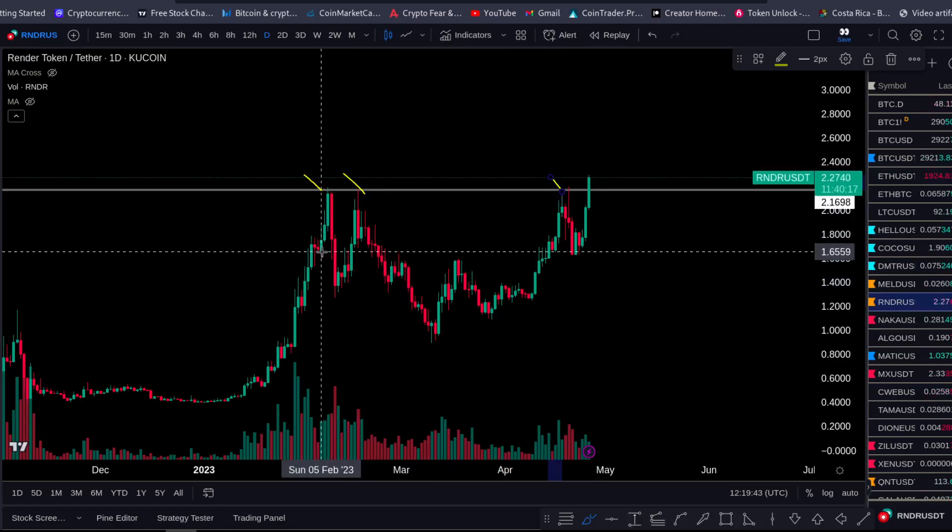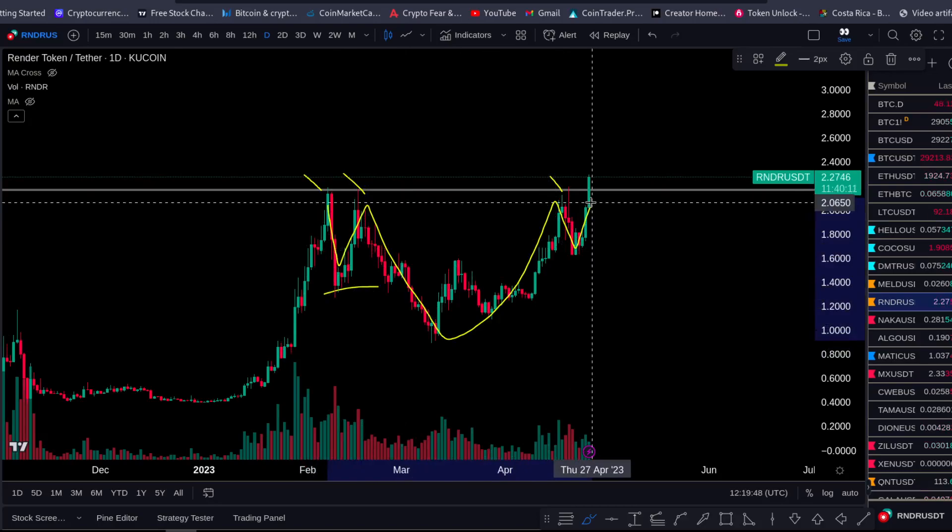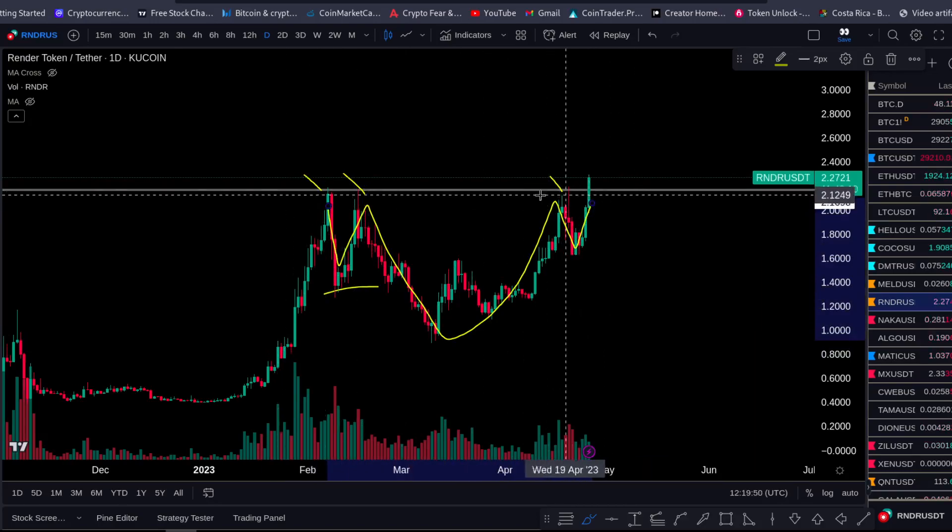We are forming here — you can call it an inverted head and shoulders. You can see you have the left shoulder here, the head, and the right shoulder. It's squeezing into the top.